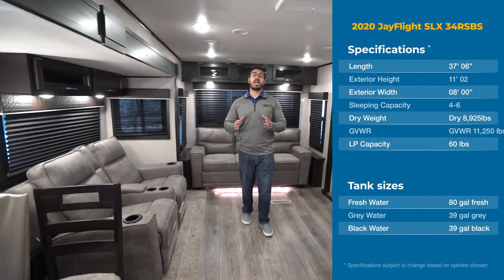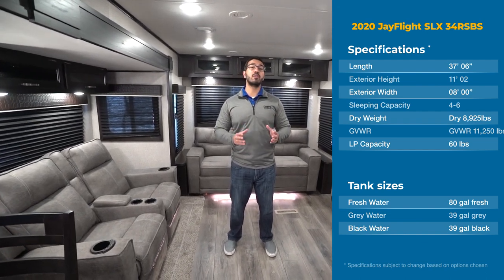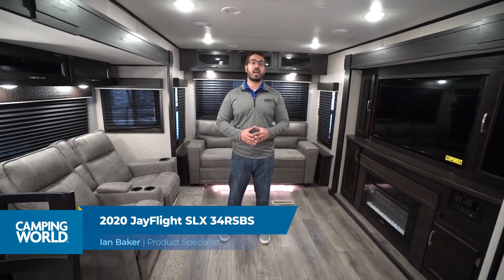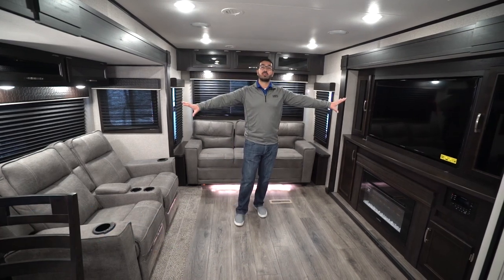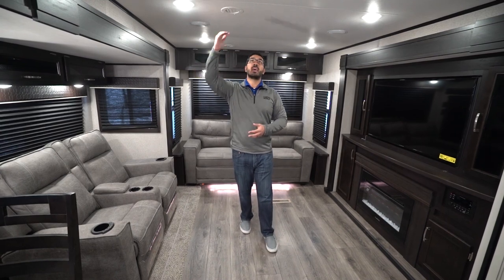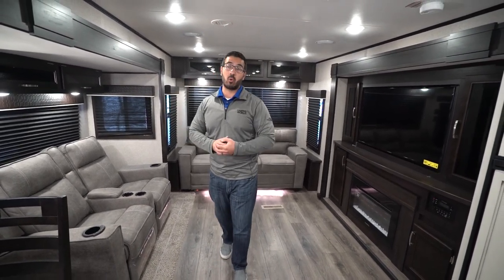Hi folks, I'm Ian Baker and today we're going to go over the 2020 Jayco J-Flight 34 RSBS. This is an awesome rear living floor plan — it's very open, something we're used to seeing a little more in the fifth wheel lines. You will see the dual opposing slides here with theater seats right across from the TV, and with the 81-inch ceiling height it makes this space feel very wide open.